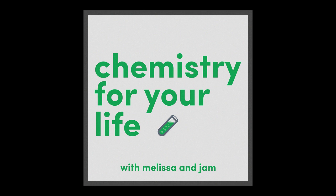Hey, I'm Melissa, I'm Jam, and I'm a chemist and I'm not. Welcome to Chemistry for Your Life, the podcast that helps you understand the chemistry of your everyday life. This is a bonus edition.